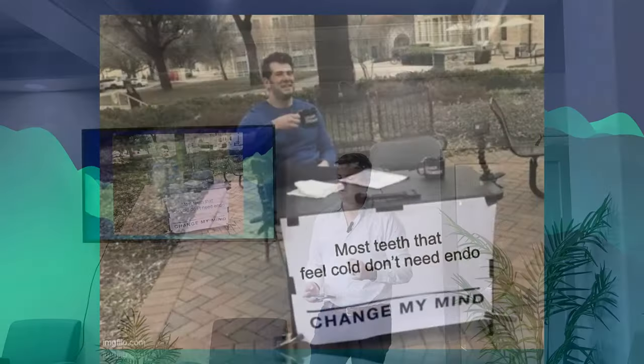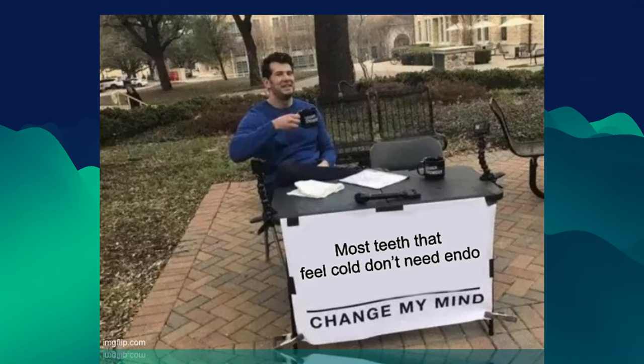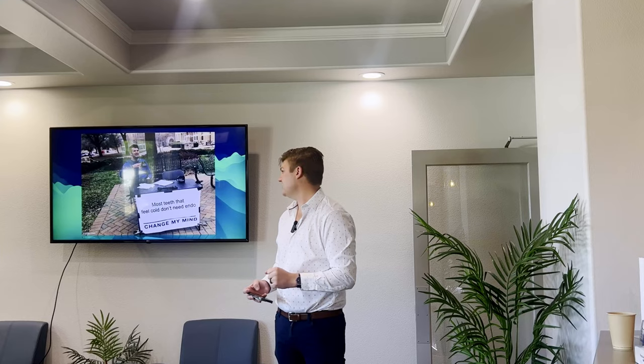Here's my unpopular opinion: most teeth that feel cold don't actually need a root canal. The reason is we know that bacteria can travel through the pulpal system at about a millimeter a day — they did a study where they put bacteria in and watched how fast they eat. So they eat about a millimeter a day. The average pulp chamber is about five to six millimeters deep. And you know from when you do a pulpotomy, the cold sensitivity goes away as soon as you get the nerve out of the coronal part of the tooth. So if bacteria have entered the nerve and are actively eating it away, they're going to feel cold and have severe cold sensitivity for about a week, and then it goes away.